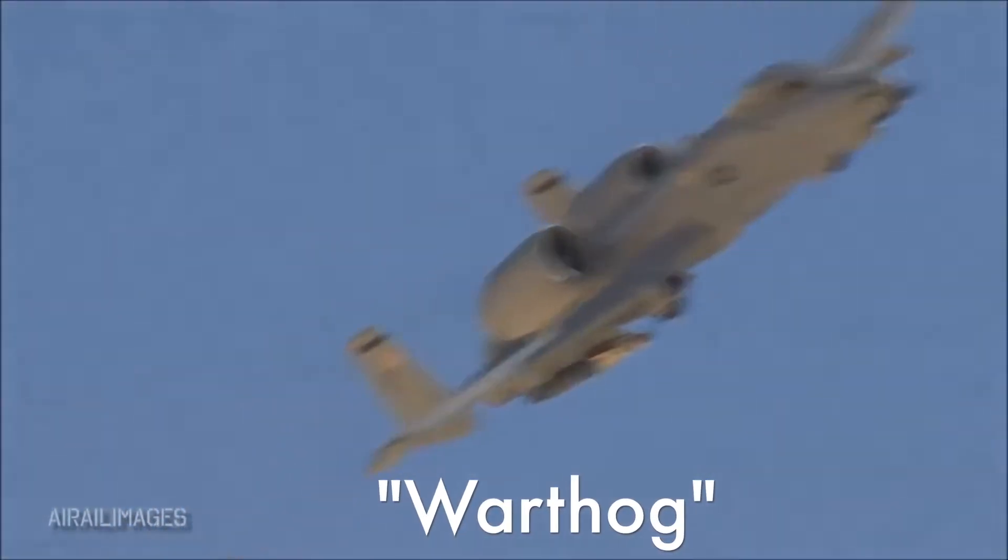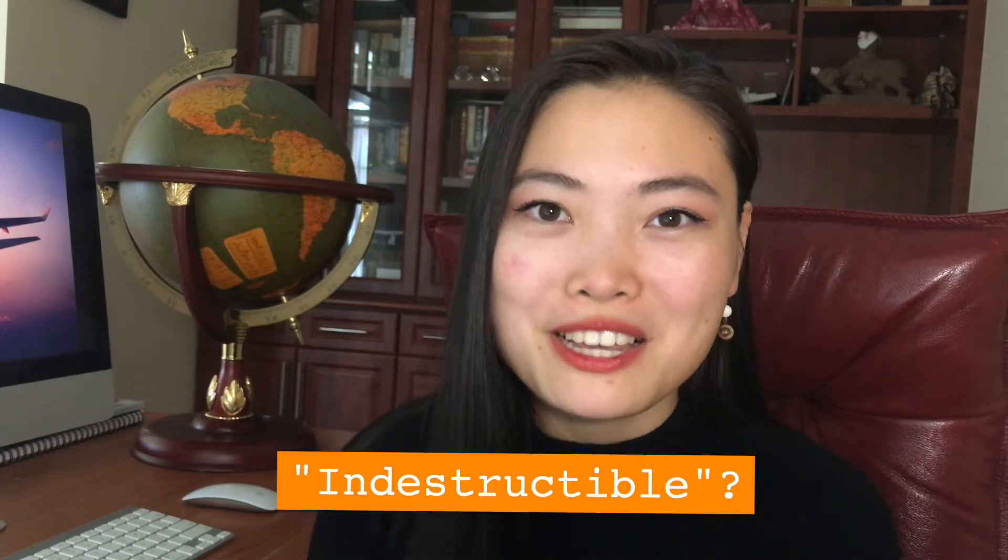Now it's a little known fact that the Warthog was actually named by its engineers and designers because of how ugly the plane was, but over the years it's obviously become a term of endearment. There's also some incredible engineering behind the Warthog that makes it quote-unquote indestructible, and today we're going to dive into all of those brilliant designs and engineering. So stay tuned.